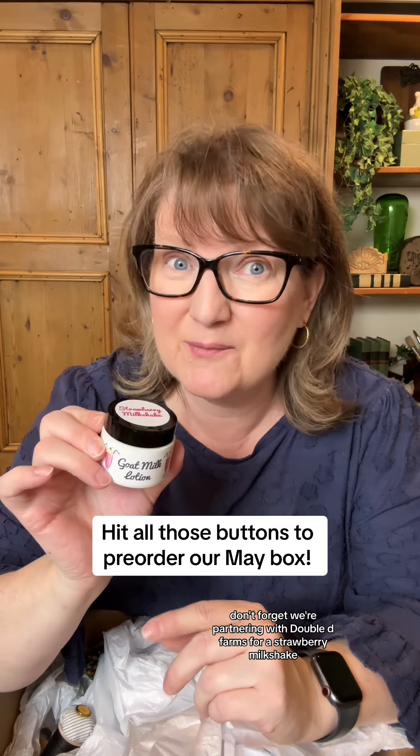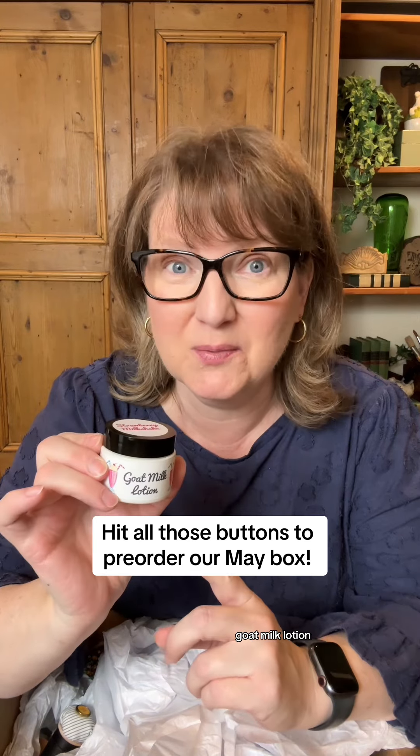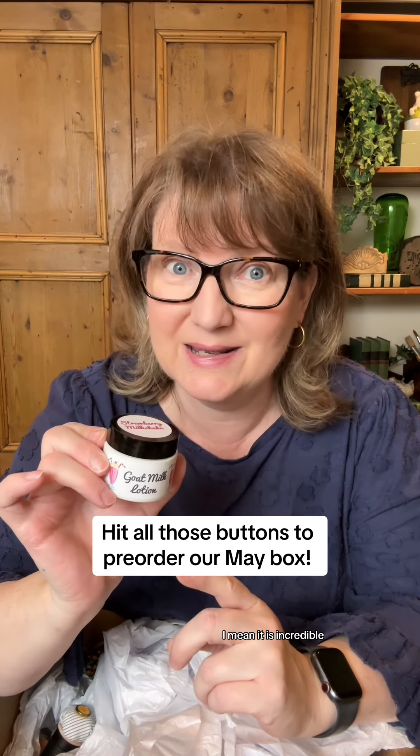Also, don't forget we're partnering with Double D Farms for a strawberry milkshake goat milk lotion — it is incredible.